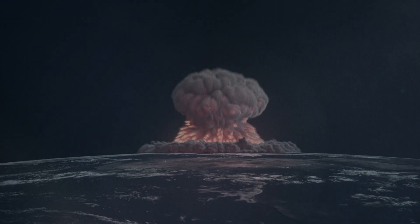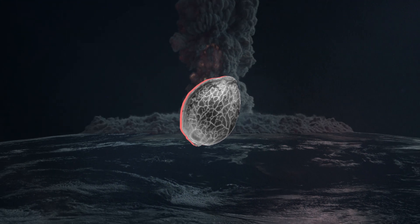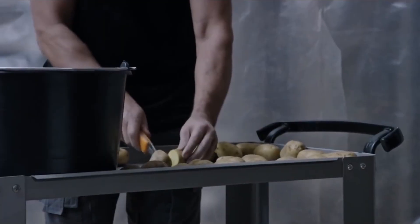Imagine if an apocalypse strikes, all the plants are dead, and you only have one seed left to grow food for humanity — and it's not a cactus. Yep, you're screwed. Thank God we have scientists who won't let that happen.